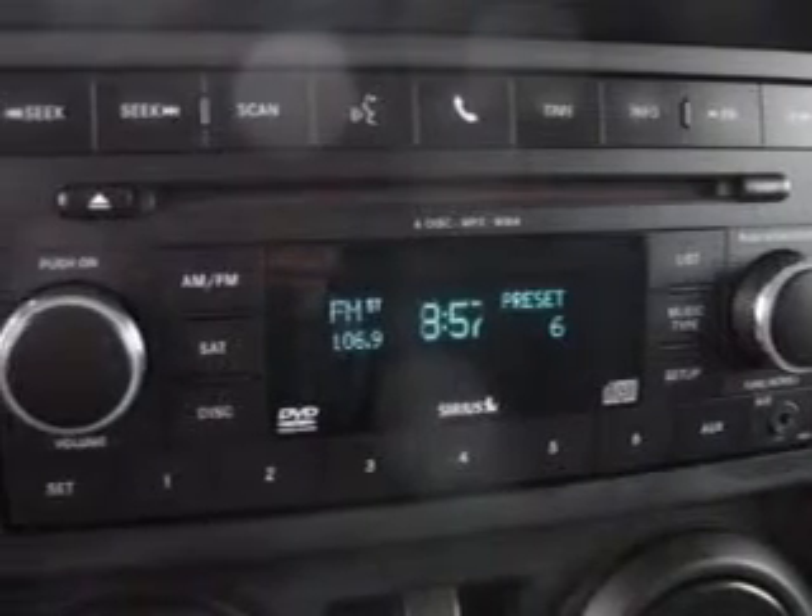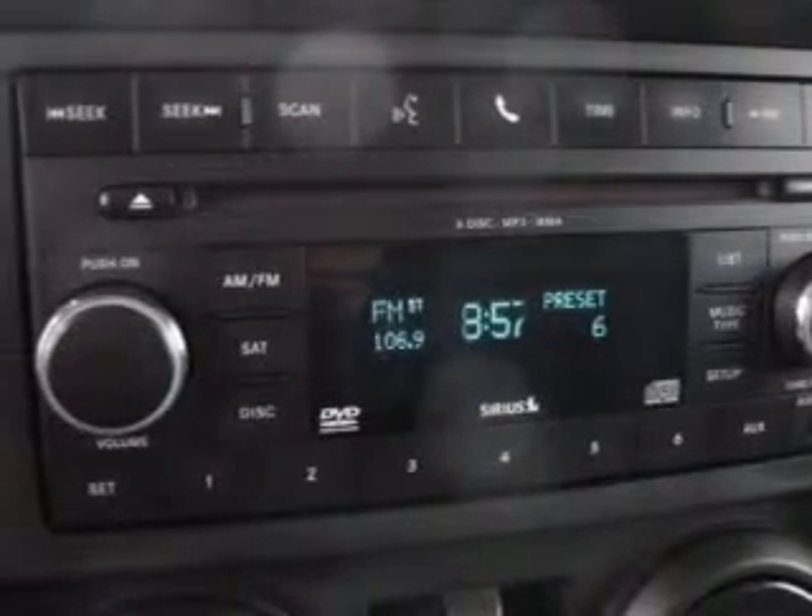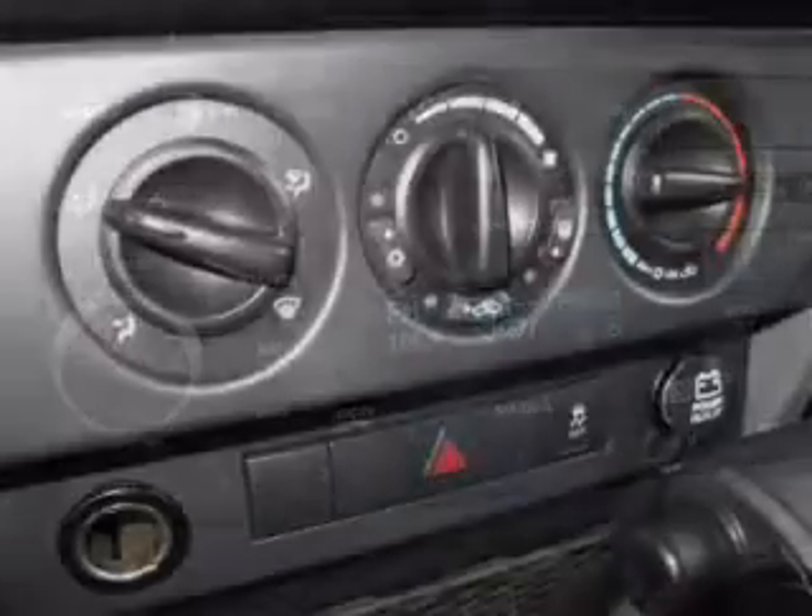Power door locks. Power windows. Cruise control. An AM-FM stereo with multi-disc CD player. Power steering. An adjustable tilt steering wheel. Air conditioning.